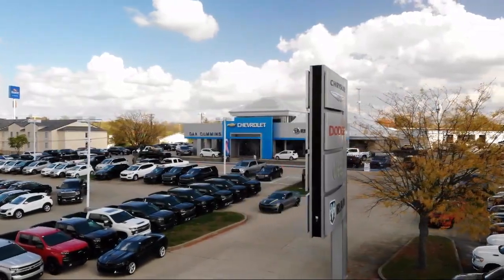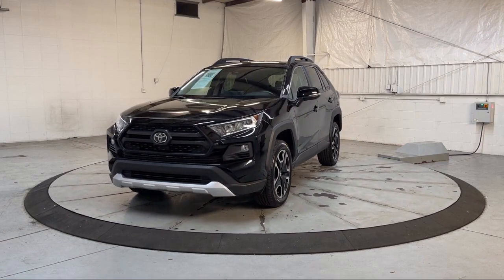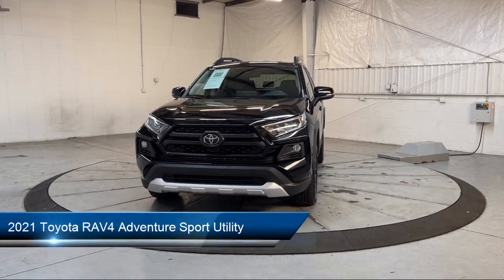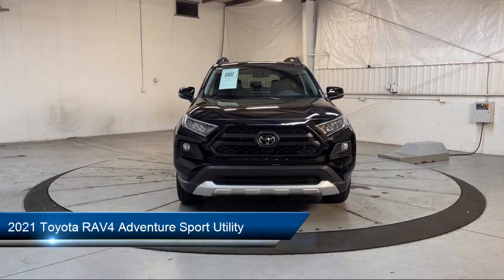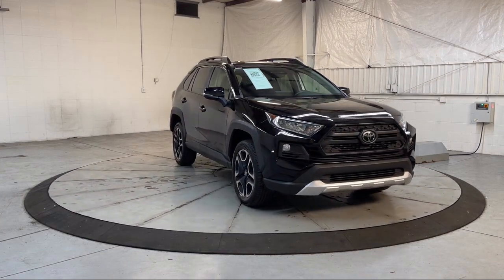Welcome to Dan Cummins of Georgetown, and here's a look at one of our many great vehicles for sale. It comes equipped with a rear view camera, soft tech seat trim, keyless entry, and Apple CarPlay and Android Auto.